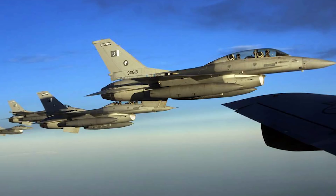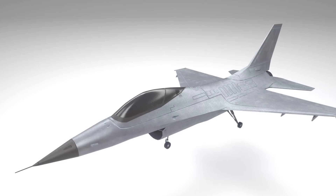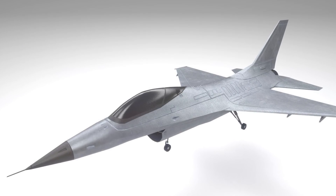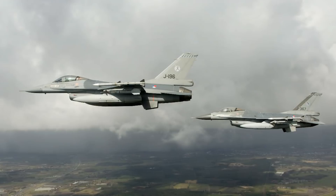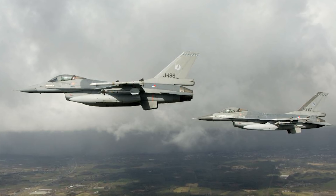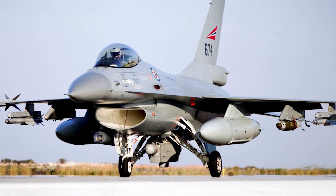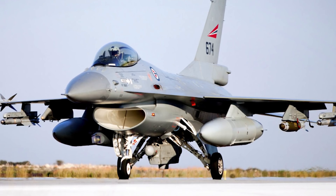The F-16 Fighting Falcon uses a Pratt & Whitney F110-PW-220E engine, which is an upgraded version of the Pratt & Whitney F100-PW-200 engine used in the F-16 Block C/D. Innovations include a frameless bubble canopy for better pilot visibility, a side-mounted control stick, and a reclined seat to reduce G-force effects on the pilot. The F-16 also carries rockets, air-to-air missiles, air-to-surface missiles, and air-to-ship missiles along with a wide range of bombs, and has radar on board.